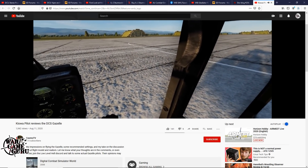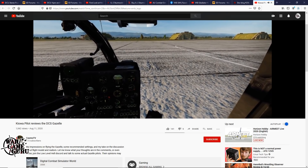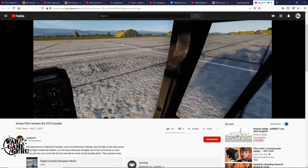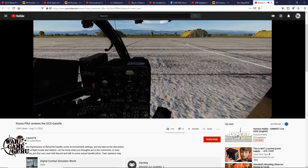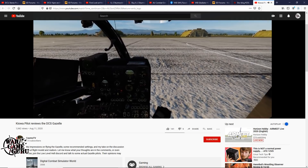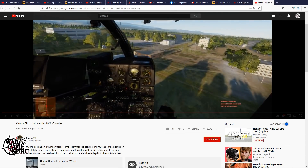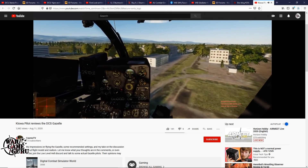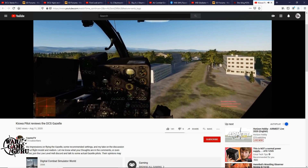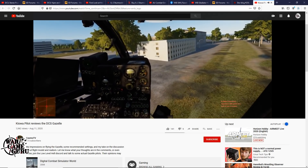Probably one of the biggest debated modules in DCS is the Gazelle. I've seen a lot of chatter about it being arcadey or not real, but then I've talked to real Gazelle pilots who say actually it's pretty good — you've got to do some work on your curves. Setting your joystick right might be part of the issue. It seems kind of weird to pin it down as garbage just because of that. I've never tried to land a Ka-50 upside down either. Generally speaking, I think it handles pretty well and I think it's a believable flight model.